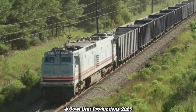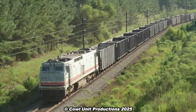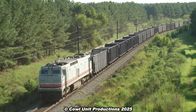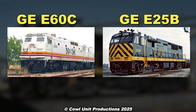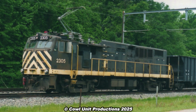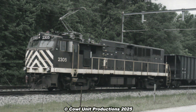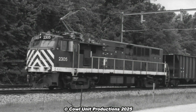Fast forward to 1999 — a handful of E60 C-2s from the NdM's canceled electrification project were brought over to displace the E25Bs from service, given that they were more powerful. Texas Utilities likely wanted to utilize more powerful locomotives for the job. Not to mention, the E25Bs were already 23 years into their service lives, and given that parts were hard to come by, replacements were due.